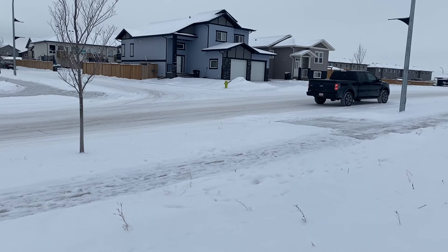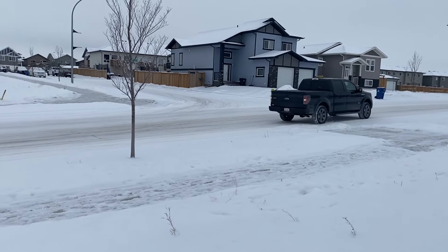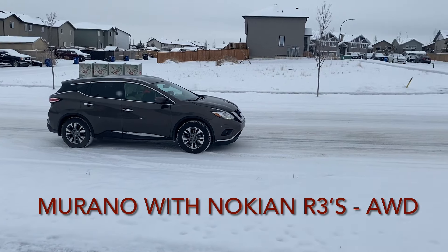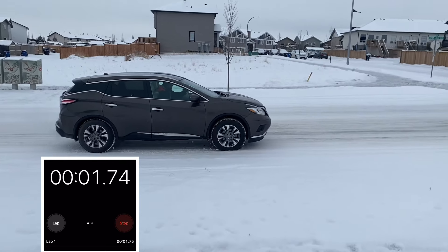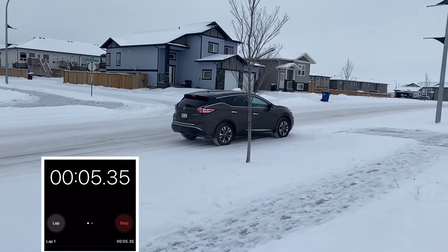I wanted to see what all-wheel drive does, because I think all-wheel drive is better on the road than 4x4. 4x4 is better off-road. And you can see with the Murano with winter tires on, there's almost no slipping. And like I said, this is uphill. So that's a quick little comparison to give you an idea.